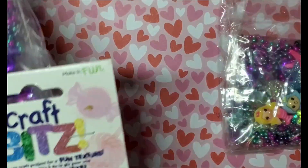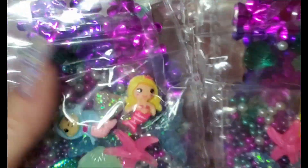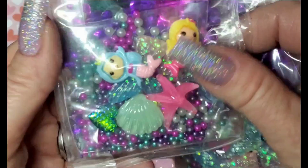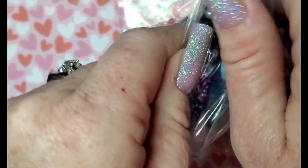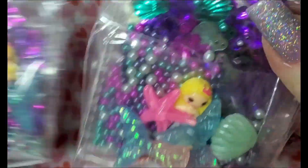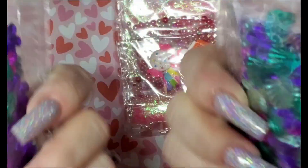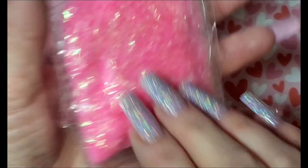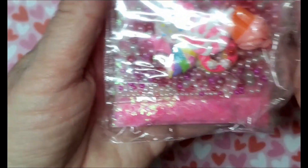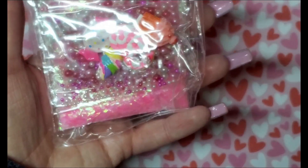I saw these charms on Baby Girl Nails' channel so I thought I'd check my Walmart, and I was able to find them in the craft section. There's mermaids, little seashells, these kind of big sequins, glitters, and then there's like bees in there. These are the same and then they have little mermaid tails. And then I was able to find one of these — so I'm hoping I can find another one so I at least have two of the cupcakes and stuff. Little lollipops, candy, little pencil glitter and some beads.